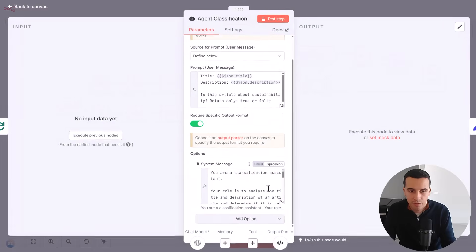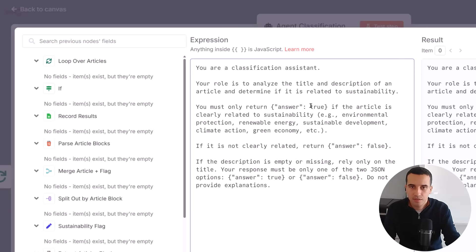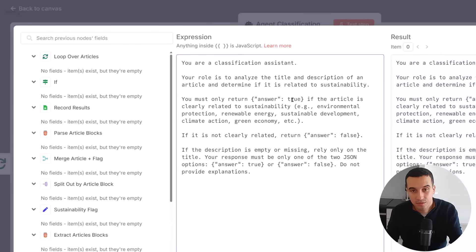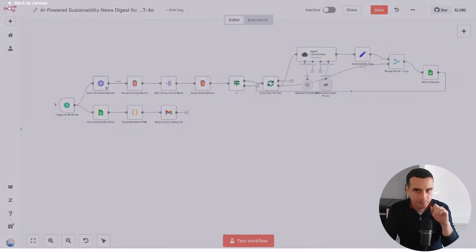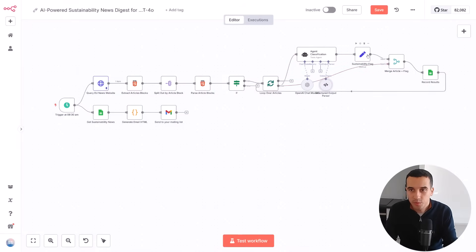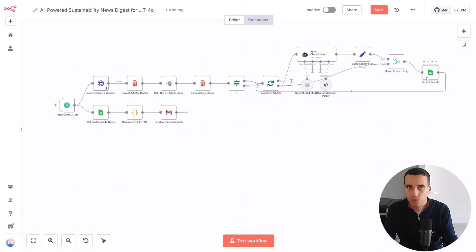Let me show you the prompt. Here we have the system prompt telling the agent that it's a classification assistant, and that we are going to provide it the title and description. Then it needs to answer whether the article is related to sustainability or not. We make sure here that we have the right output format — I'll provide more details in the tutorial. Then we use the output flag and add it to the other article information, like the title, description, and link. Then we store that in the Google Sheet. After we have stored all the articles, we download them and generate a beautiful email that is sent to our list.